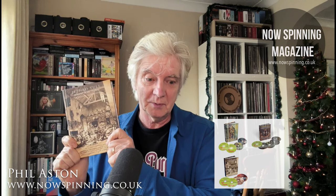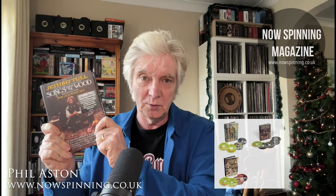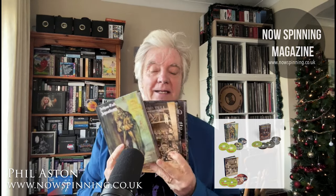I want to tell you this because the prices are amazing. It is Aqualung is one of them, Minstrel in the Gallery is another one, which is one of my favourite Tull albums, and also Songs from the Wood. So these three box sets are now back in print.